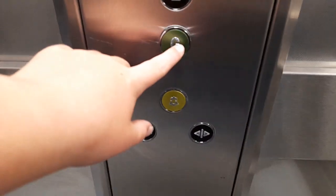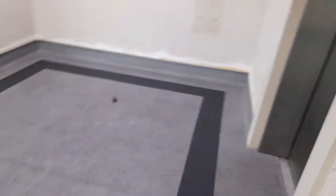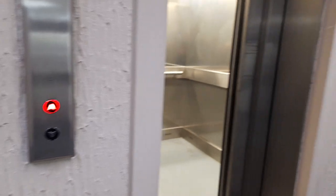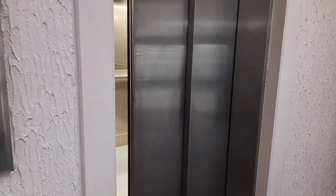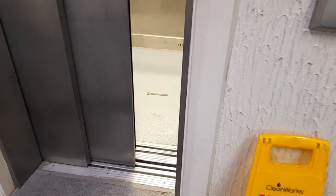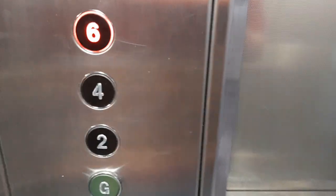Let's send this one down to ground. See where that one goes. It's all done as well. Here it is. What are these booth doors this way? Let's go to six. Doors closing.